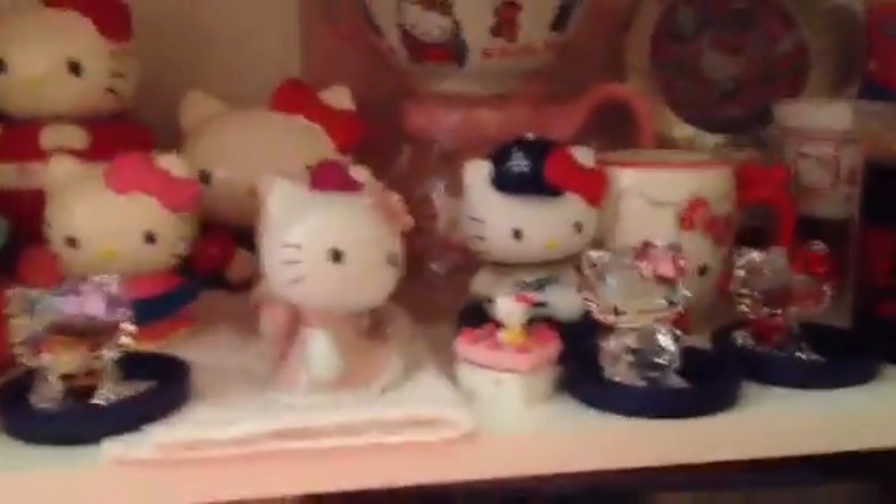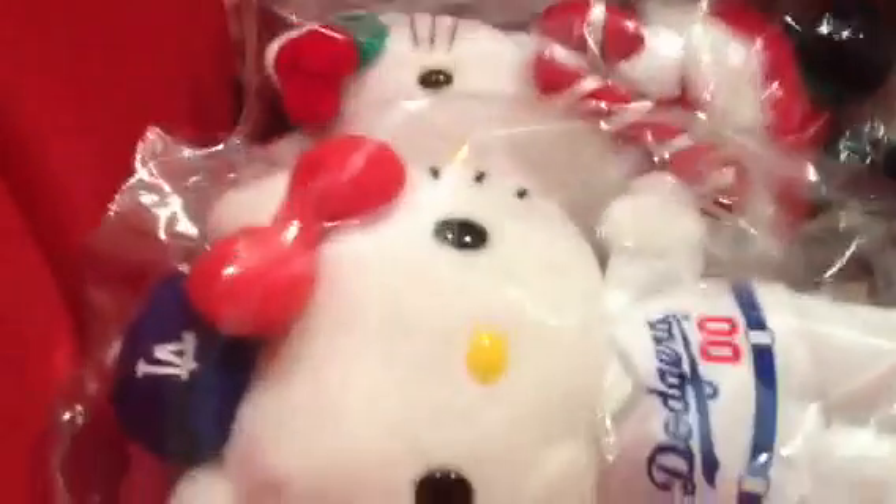I did have my Swarovski items in here too, but I thought — what if there's never going to be a fire or earthquake, and they're just sitting in here all this time and I don't get to enjoy them on display? That's the only reason I took them out. There are also Hello Kitty posters in here, and I kept the bag where I had my Swarovski item so I know where to find it.